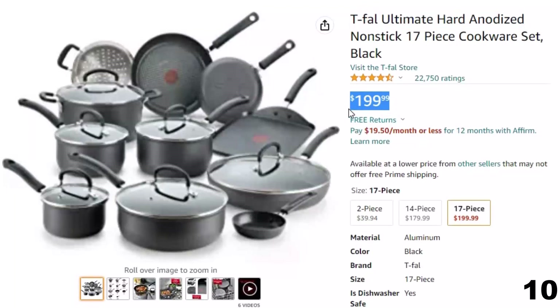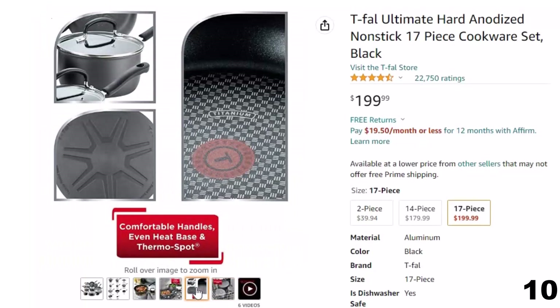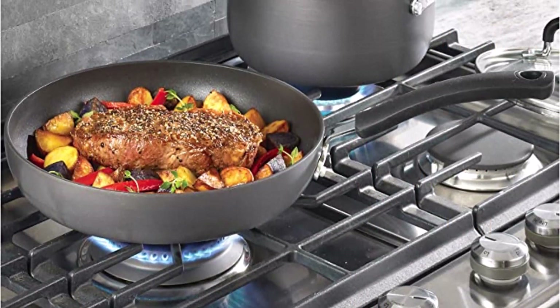Number 10: T-Fal Ultimate Hard Anodized. Now you can get it at around $200. Features of this product: ThermoSpot indicator — the ring turns solid red to show when pans are perfectly preheated and ready for ingredients to be added. Not compatible on induction cooktops. Durable nonstick, hard titanium reinforced, scratch-resistant and toxin-free nonstick interior stands up to everyday use and keeps food sliding smoothly along the surface, making cooking easier and clean-up a breeze.